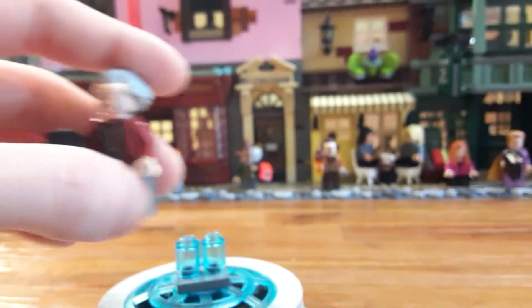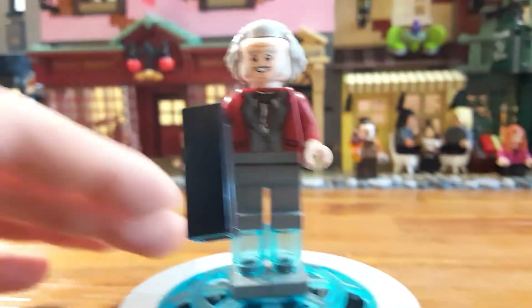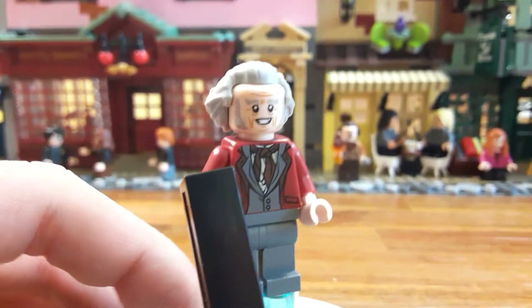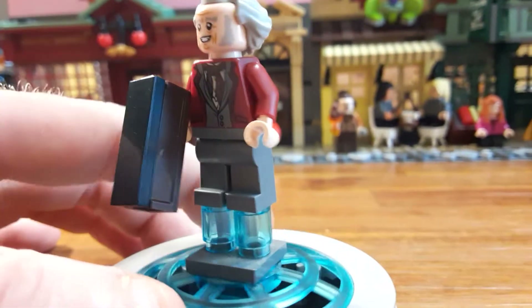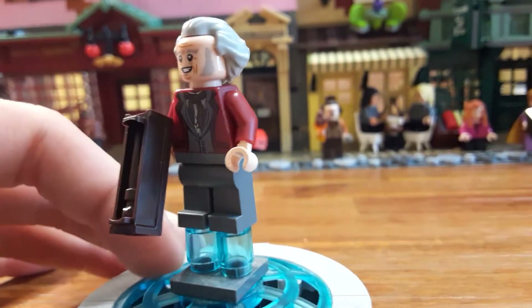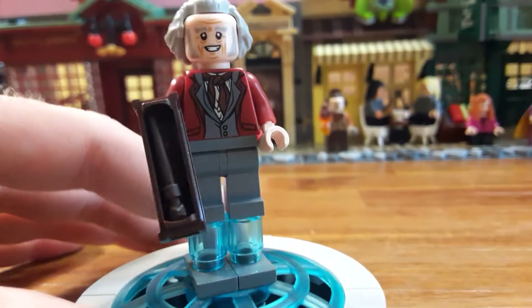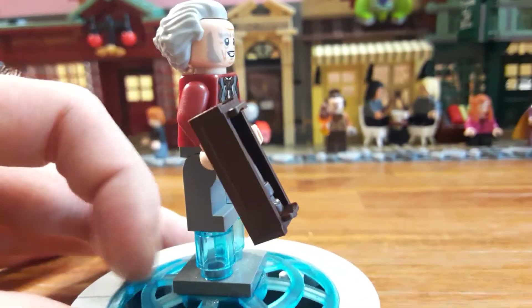Next we have the new Ollivander, which has a red jacket versus the brown in the micro-scale version. He has a pretty happy face expression and comes with the new wand boxes — you can just take off the lid and it fits a wand inside. I think it comes with about 7 or 8 in the Ollivander section. We have orange, white, black, dark brown, and lighter brown wands.